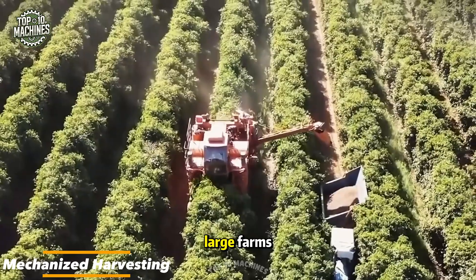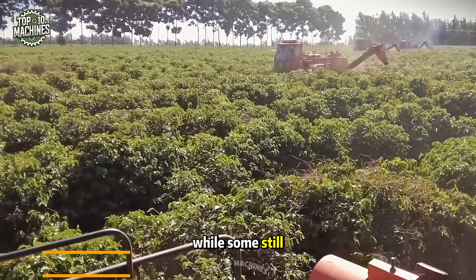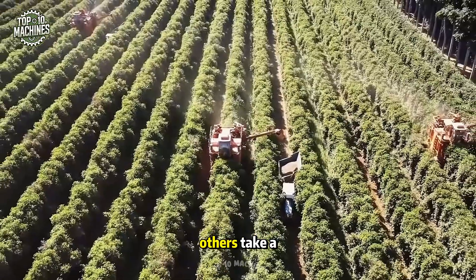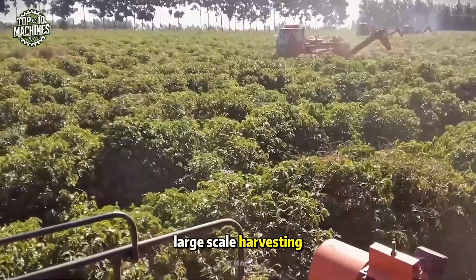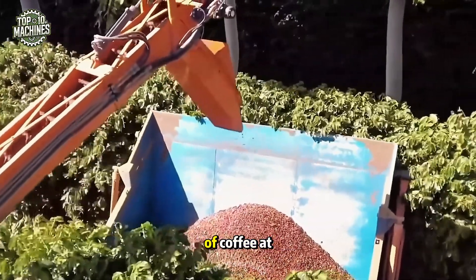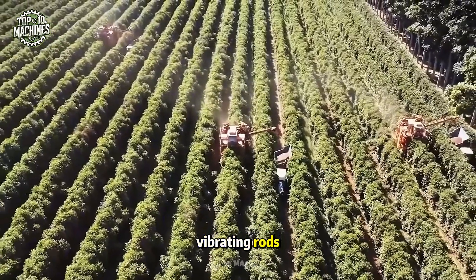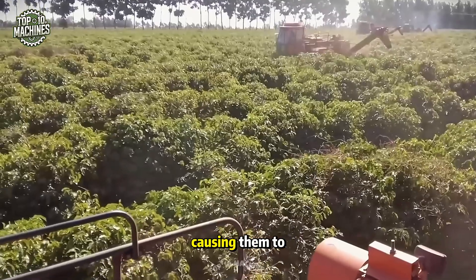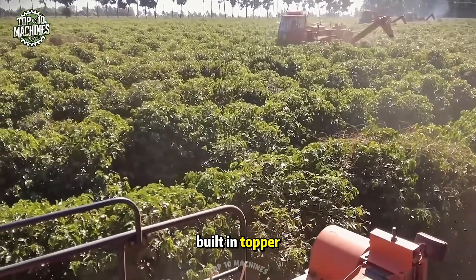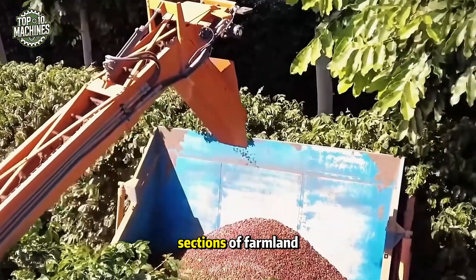Mechanized harvesting on large farms is truly a game-changer for farmers. While some still rely on small handheld tools, others take a bigger leap by investing in large-scale harvesting machines. These powerful units can collect a much greater volume of coffee at once. Using rotating and vibrating rods, the machine shakes the berries loose, causing them to drop into the built-in hopper. It's a major time-saver, though it's best suited for flat sections of farmland.